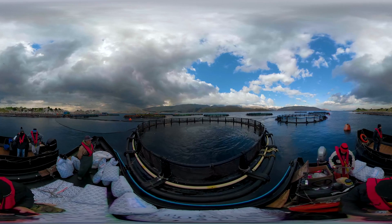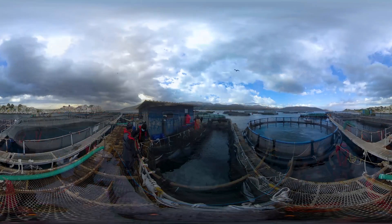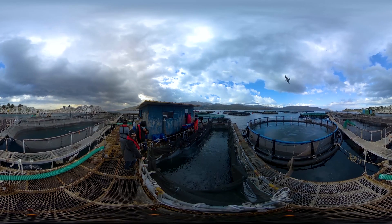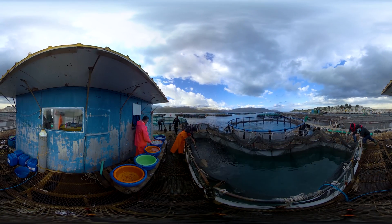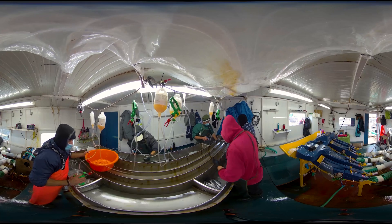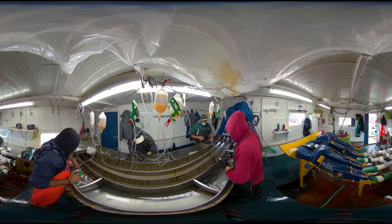Fish health is vital in a fish farm and vaccination is an important means to protect fish from potential diseases. Here we can see the floating vaccination lab. Fish farm workers collect quickly but gently with a net the juvenile fish designated for vaccination. They immerse them in an anaesthetic bath. In the lab, trained fish farm technicians vaccinate one by one the fish. Then the fish is transferred back to the seawater and recovers within seconds.